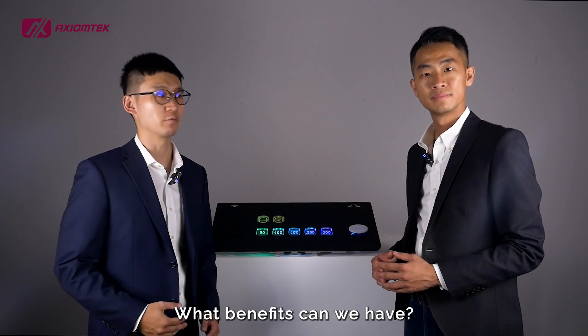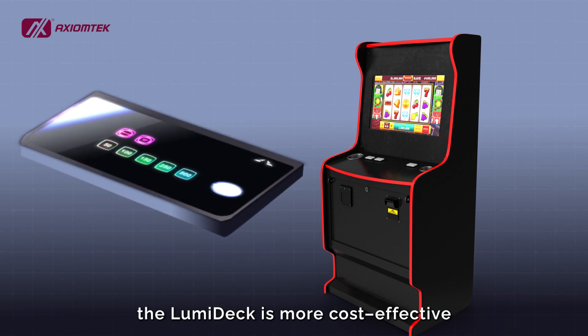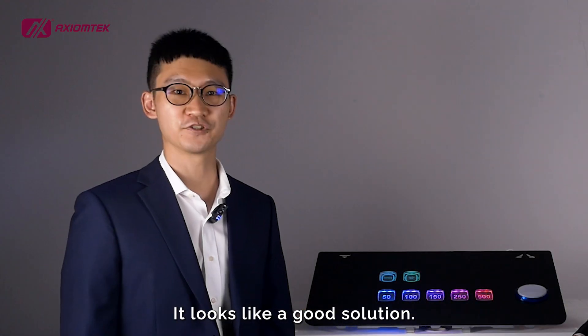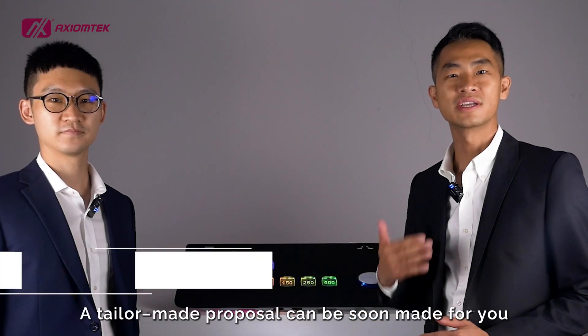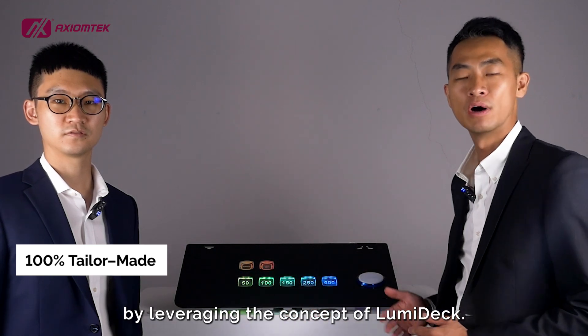Without LCD, Lumideck is more cost-effective and has lower power consumption. It looks like a good solution. How can customers start their journey with the Lumideck? Just come to us — a tailor-made proposal can be made for you by leveraging the concept of Lumideck.